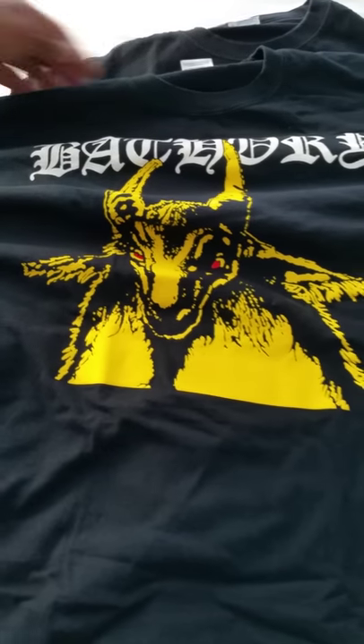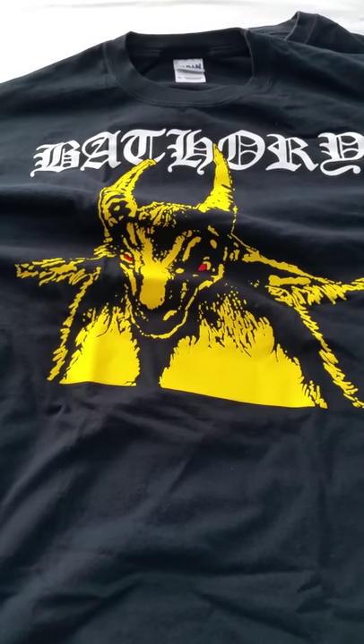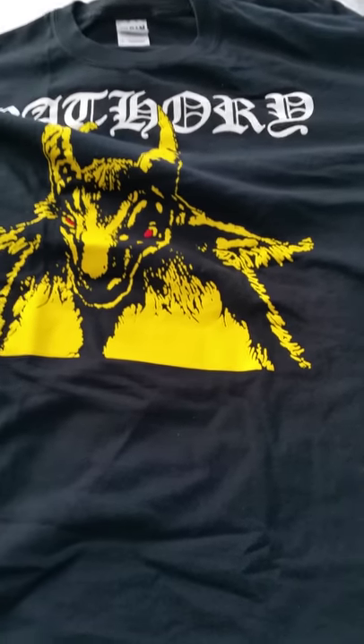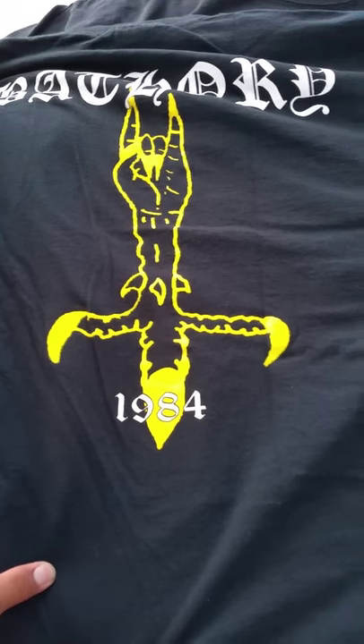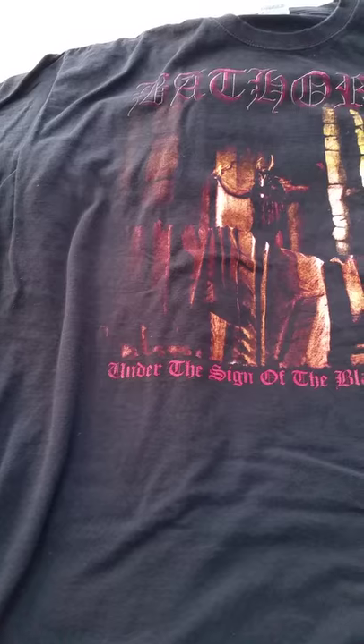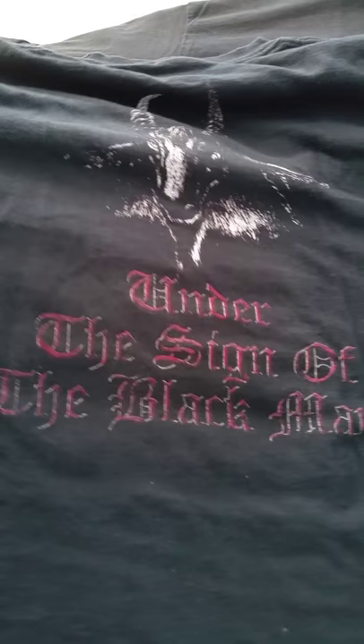Bathory — most definitely a bootleg, but just the size, the print quality... Corthon's name on the side here — I don't think that's a bootleg, I just think it's a more recent print. 1998, when that album dropped. Bathory t-shirt, nice size, one of my favorite albums from Bathory — Under the Sign of the Black Mark. If you don't have this album, just buy it now.